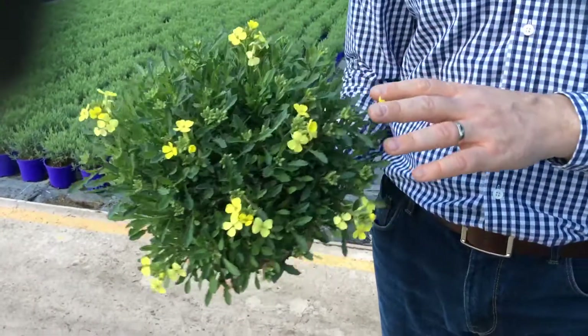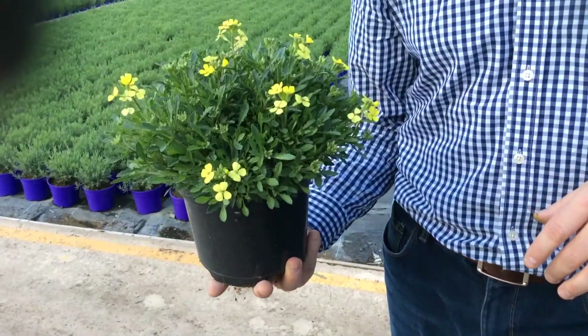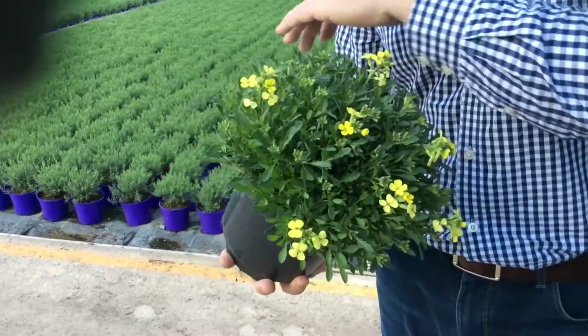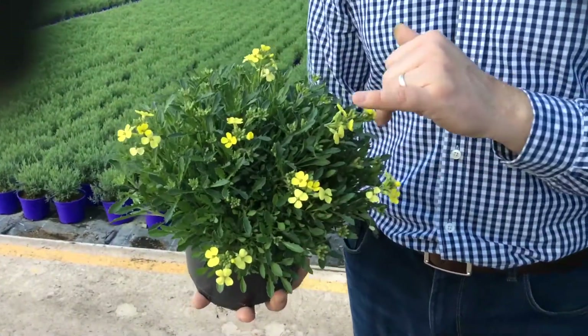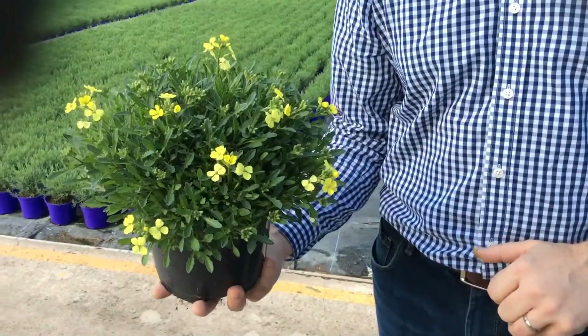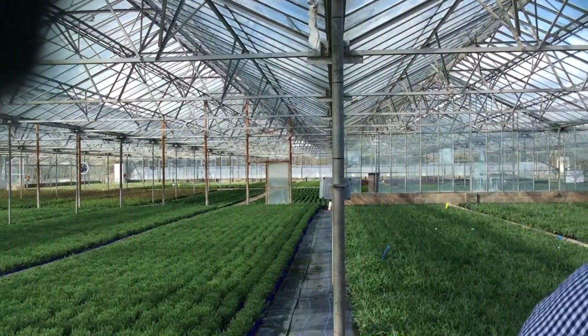So this is Alyssum Golden Jubilee — arguably the best crop I've ever grown of it. Really nice tight habit, nice healthy foliage, and masses and masses of bud with colour starting to show now as well. A real impulse pick-up line — really tight plant, great in a container, great in the front of the border, and a good doer in the garden.